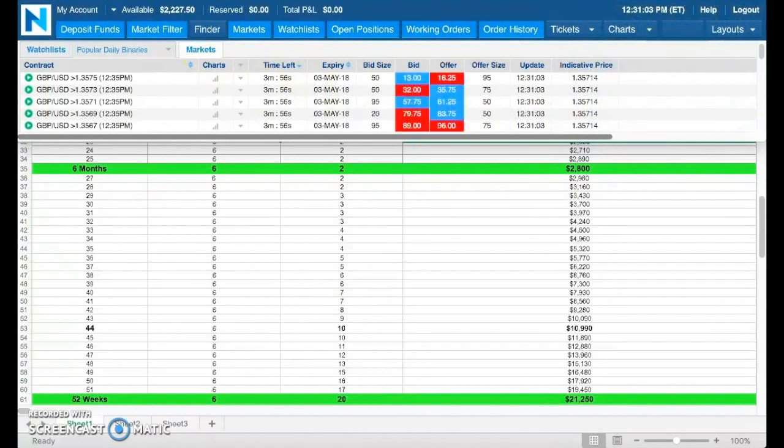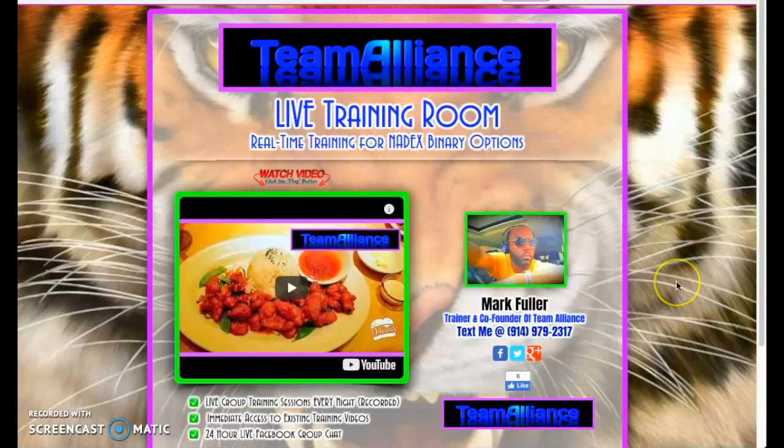Our training is $35 per month and you receive everything you see here. We train live every evening — Sundays we typically get started between 7:45 and 8:00 p.m. Eastern Standard Time, and Monday through Thursday from 8:15 p.m. to 8:30 p.m. Eastern Standard Time.